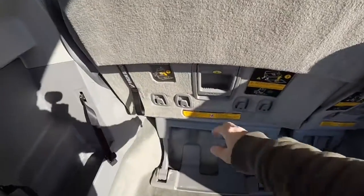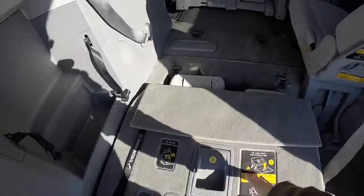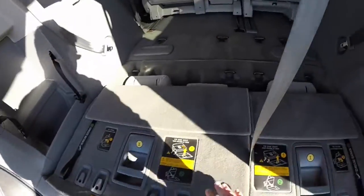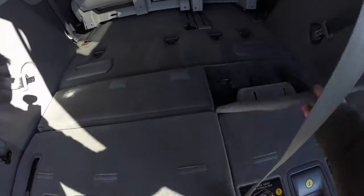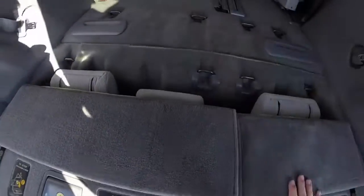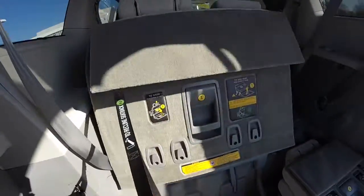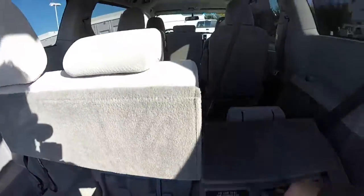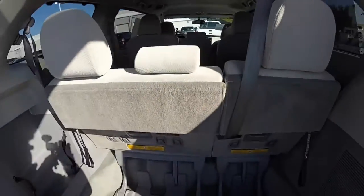Folding the rear seats is extremely easy. You just pull the levers and pull the seats towards you — they fold flat. To put them back into position, it is exactly the opposite: you just pull the one lever, then pull your strap, stow your headrest in place, and you're all set.